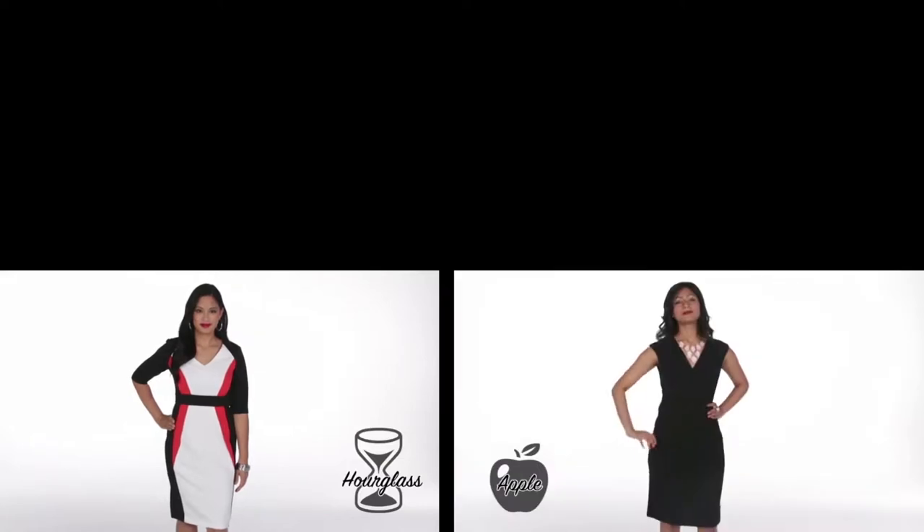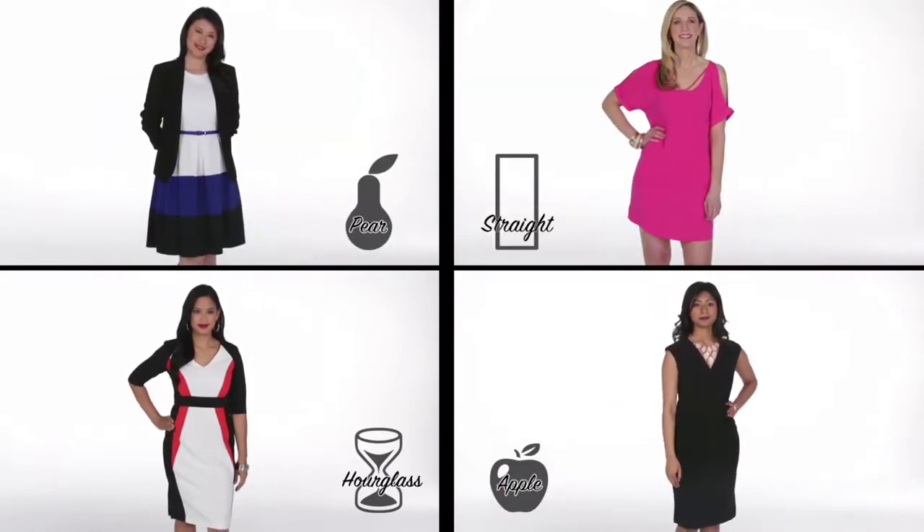Now most women fall into one of four categories: hourglass, apple, pear, and straight — and some dresses fit some body types better than others.